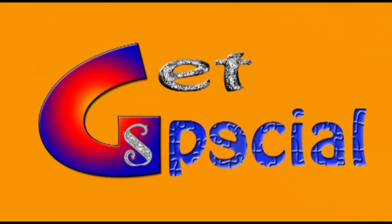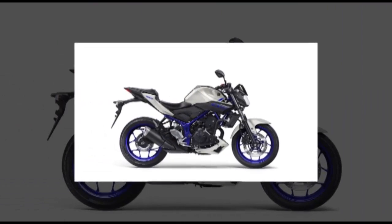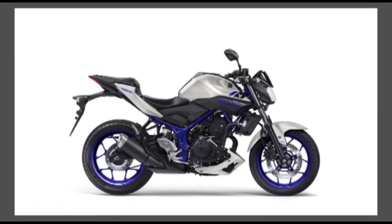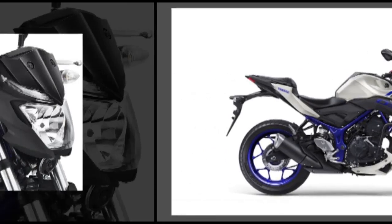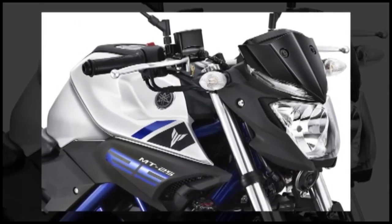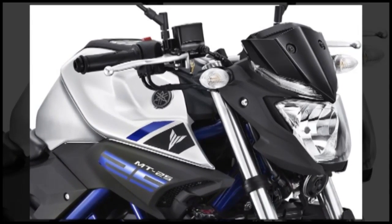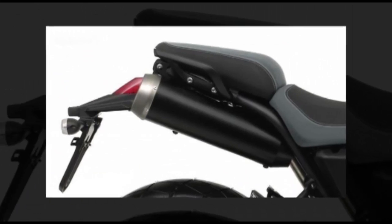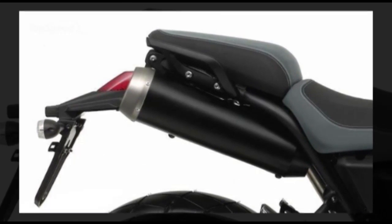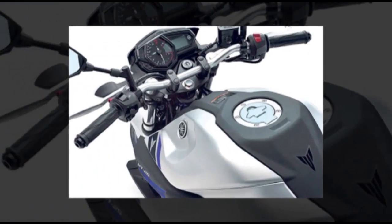Welcome to our special. I introduce the MAH-NT03 bag. It has a 321cc displacement, maximum power of 41.4 hp at 10850 RPM, maximum torque 29.6 Nm at 9000 RPM. It has a 2-cylinder engine.